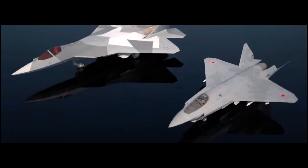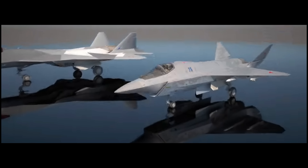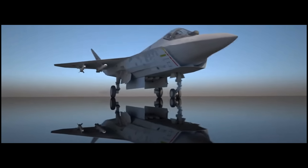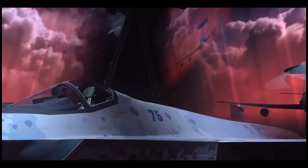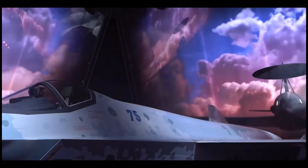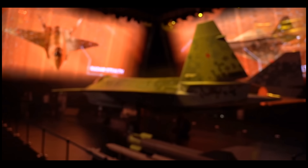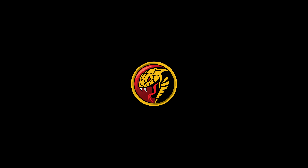TASS, a Russian news agency, has provided a rendering of an unmanned version of the Checkmate. It's likely that the unmanned variant will work in tandem with real pilots to provide additional support as needed — similar to the Boeing Loyal Wingman drone. It's also worth noting that we know virtually nothing about the artificial intelligence system that would be used to fly and operate the Checkmate drone.